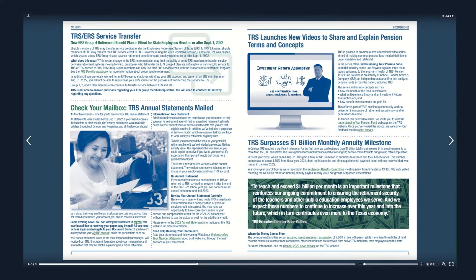As you read, you'll come across links to TRS resources. Click them as needed. They're interactive and will immediately take you to more information.